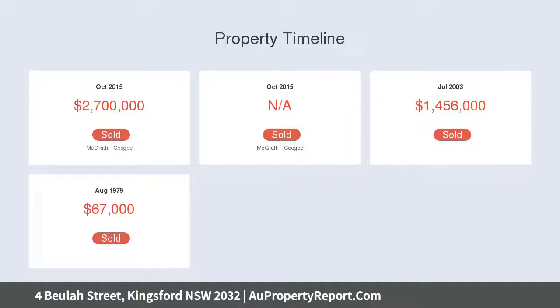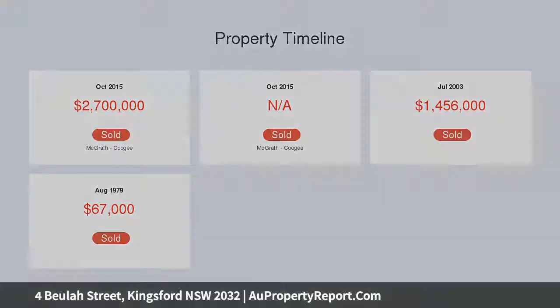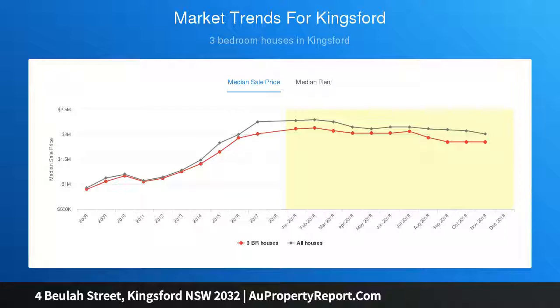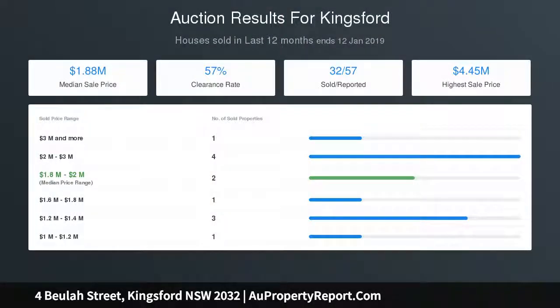Close proximity to top schools, parks and shopping with easy access to the city and beaches adds to the appeal of this impeccably appointed home. Plus, beautifully renovated full brick home on a prime level 461 sqm, plus 5 large bedrooms with forward built-ins, plus light and spacious open-plan living,